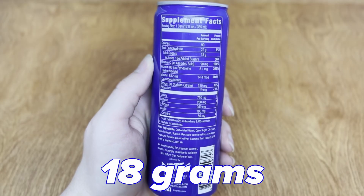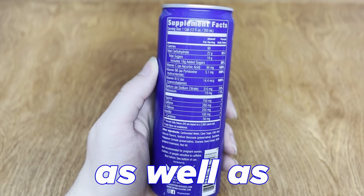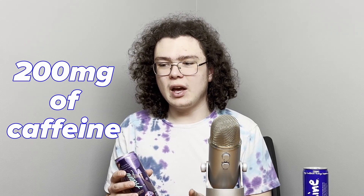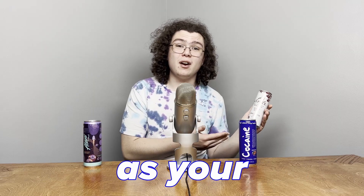The can of Cocaine has 18 grams of sugar as well as 280 milligrams of caffeine, which is actually an absurd amount. To put that into perspective, a 12 ounce Alani Nu can has 200 milligrams of caffeine, and on the lower end, the Aspire cans have 80 milligrams of caffeine — the same as your average Red Bull.